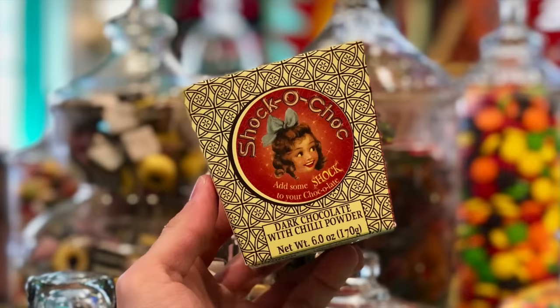Chocolate choc — add some shock to your chocolate. Dark chocolate with chili powder. Isn't that fun? I've not had it, but that sounds amazing. And the packaging — I just love the packaging of all of this. It feels very magical and Wizarding World. It smells spicy. Takes a few seconds.